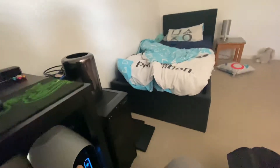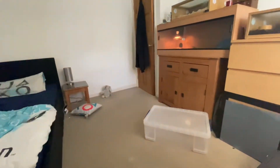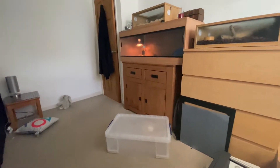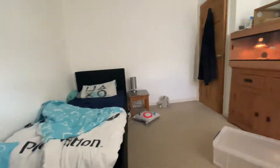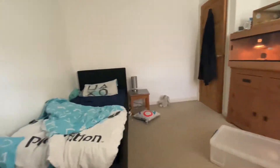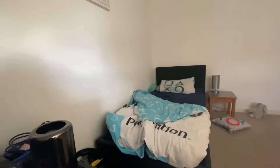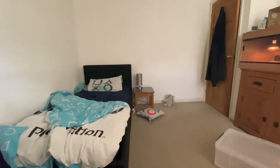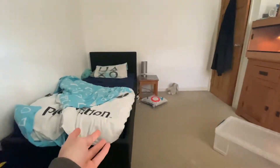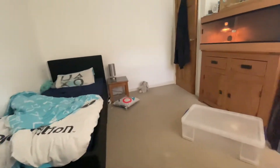Basically, everything's all doing well. I've got a new bed. There's nothing really to update you on, really, because we're in another lockdown, which is alright but it's a pain in the arse really. But it is what it is — there's nothing we can do. I like my new bed. I've been dying to have a new bed, so that's that.